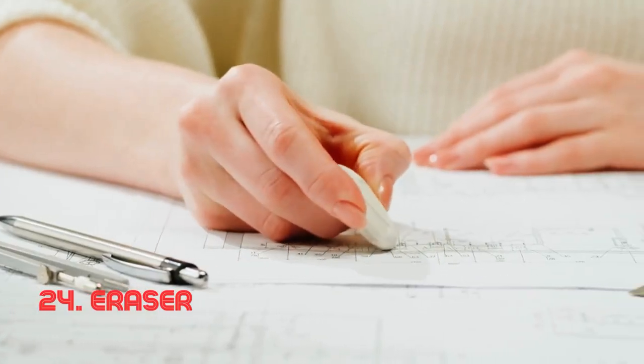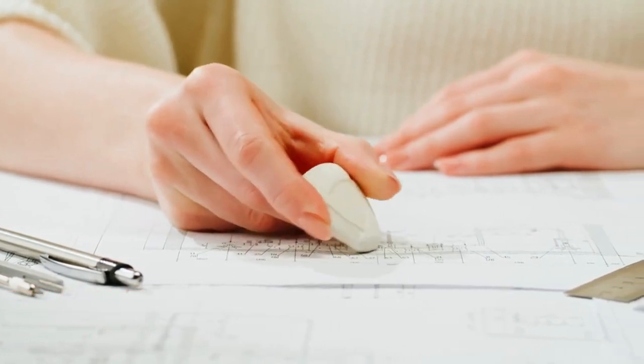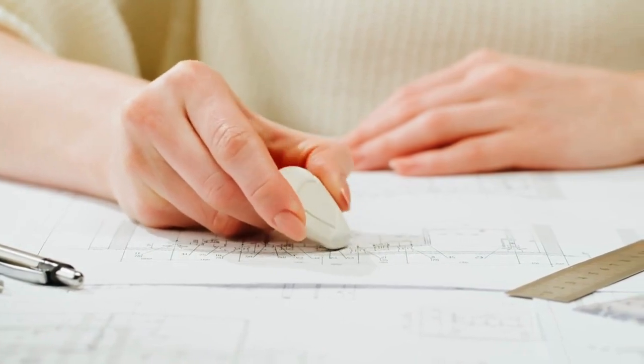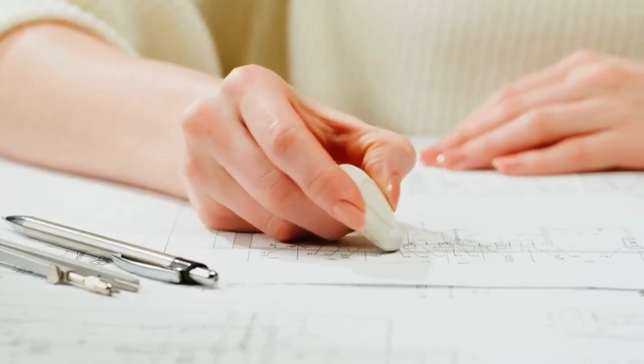Eraser. This unassuming piece of rubber wields the power to erase pencil or ink marks from paper. Its gentle abrasiveness preserves the integrity of the paper while removing unwanted marks. Erasers as we know them today were popularized in the mid-19th century.